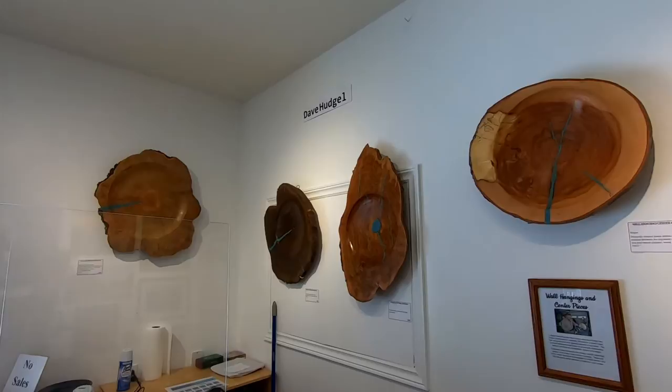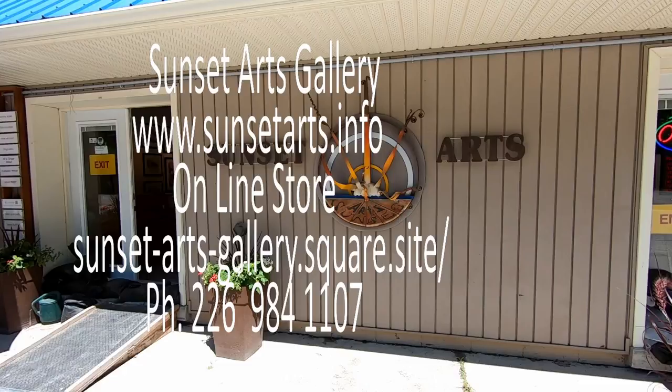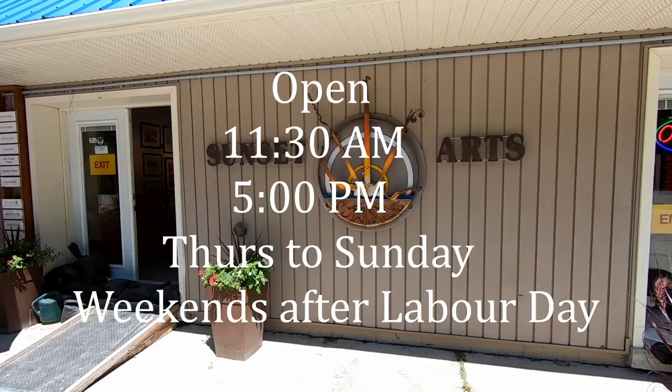Sunset Arts Gallery. You can find us on the web at www.sunsetarts.info. Our online store is at sunset-arts-gallery.square.site, or you can phone us at 226-984-1107.